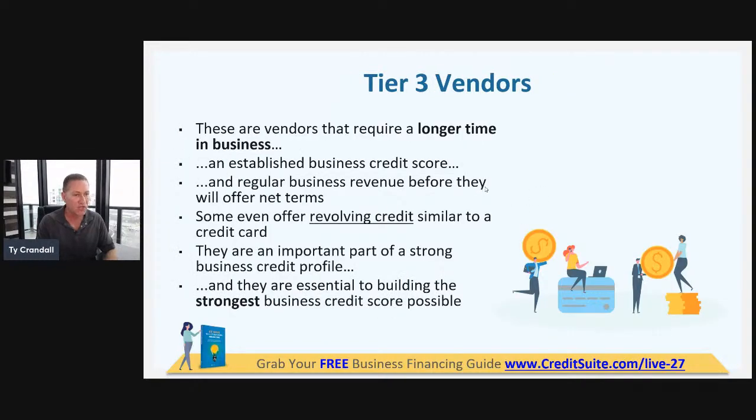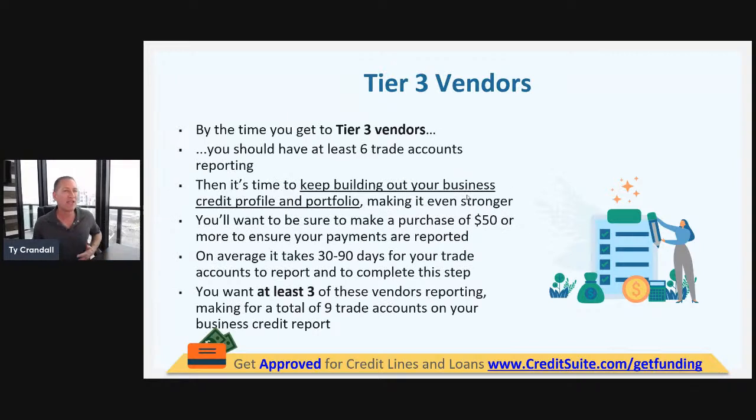As long as you have the right number of accounts — for example, five payment experiences — you can move to tier two. The other factors people worry about aren't factored in at all. Now, some tier three vendors do require a longer time in business if your fundability isn't strong, so you've got to make sure you build your fundability. But that's a whole other training.